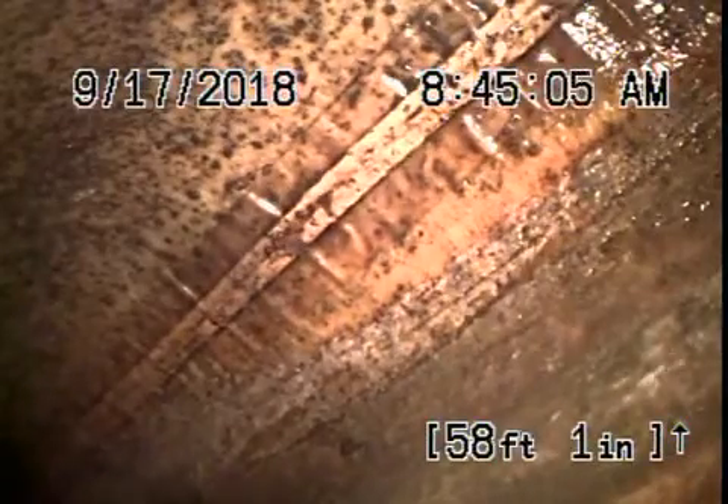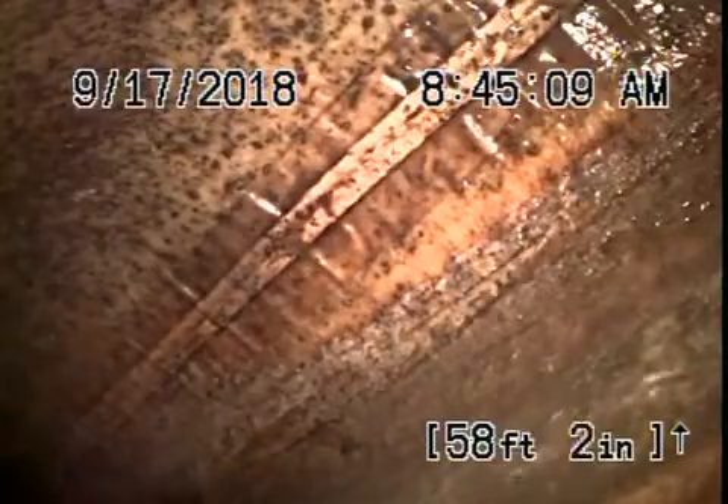We're here at 5150-5152 Hartwick Street in Los Angeles, 90041. We've got our camera in from a three-inch clean-out that's located inside of the garage, and we're actually all the way out to the city connection. The city sewer appears that it's running through an easement along the side of the property.